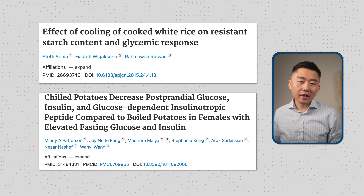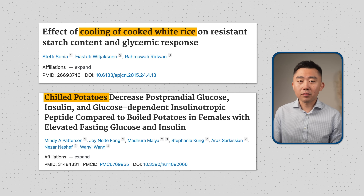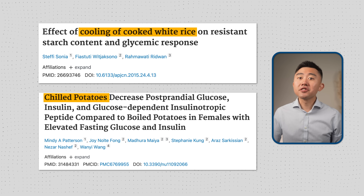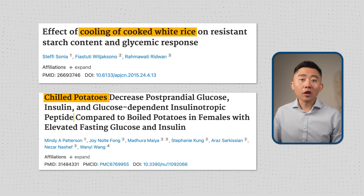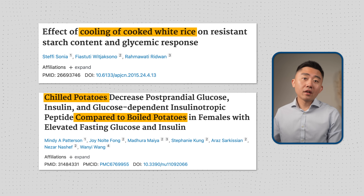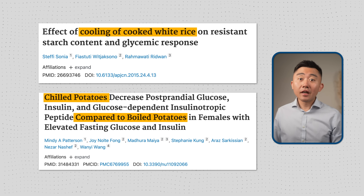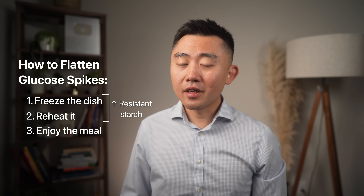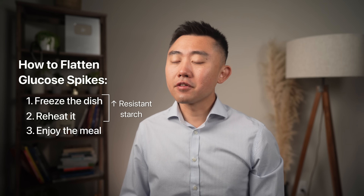There are multiple studies showing that cooling cooked rice or potatoes down to 39 degrees Fahrenheit for 24 hours significantly increases resistant starch content compared to freshly cooked starches. And clinically, eating cooled and then reheated rice or potatoes does lead to reduced postprandial glucose and reduced insulin spikes. So if you're eating at home, you do not have to give up bread or rice or potatoes — just cool or freeze it first and then reheat it. It may not taste exactly the same, but it's pretty close and the benefits are very hard to ignore.